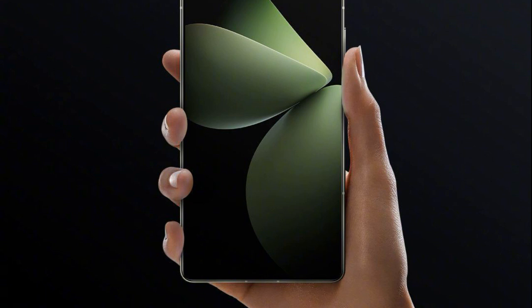Meizu 21 Pro key specifications. The Meizu 21 Pro is gearing up for its launch on February 29th in China. Let's dive into the key specifications and details of this upcoming flagship device.